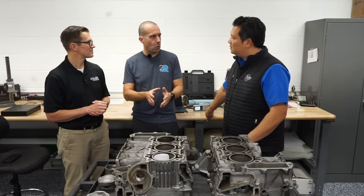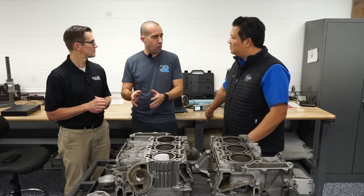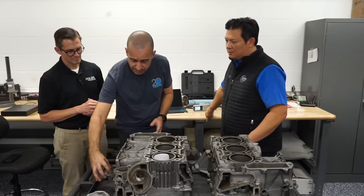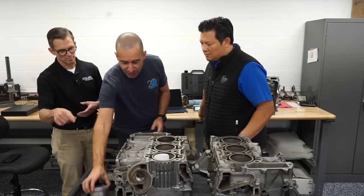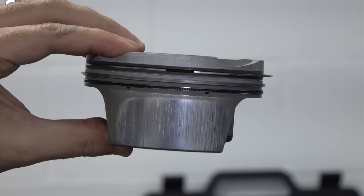Oil consumption is the key indicator. If the engine wasn't burning any oil between oil changes, then took a quart in 2,000 miles, then a quart in 1,000, then a quart in 500 — at that point you're accelerating toward failure. This badly damaged example shown here was probably burning about a quart every hundred miles. Interestingly, some engines come in after losing an IMS bearing with a perfect-looking bore, but when you look at the piston skirt it's all chewed up — and they had no idea because it wasn't burning any oil yet.